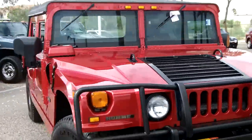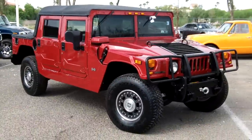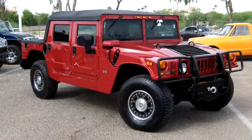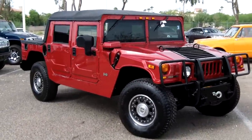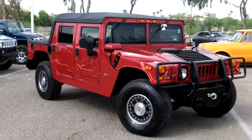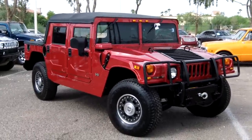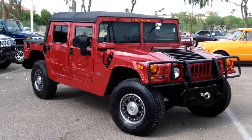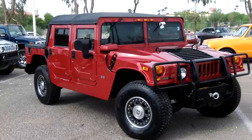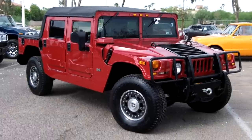There you have it — a 2006 H1 Alpha open top with less than 8,700 miles. If you're looking for an H1 like this, we specialize in low-mileage H1s. Give us a call at 602-942-4000, reach us online at LundCadillac.com, or stop by our location at 1311 East Bell Road, Phoenix, Arizona 85022.